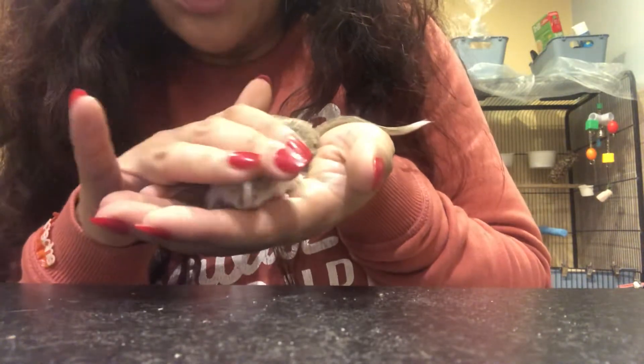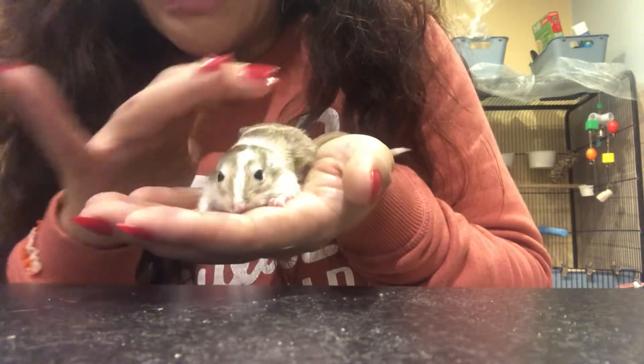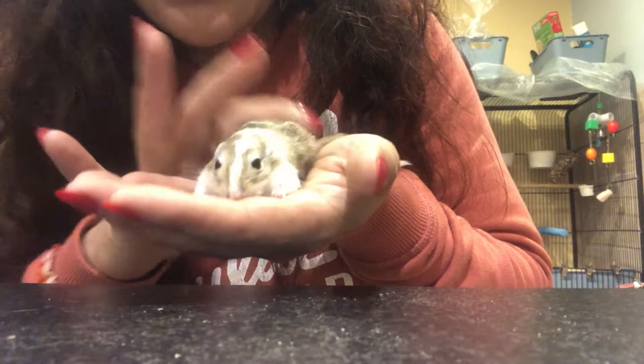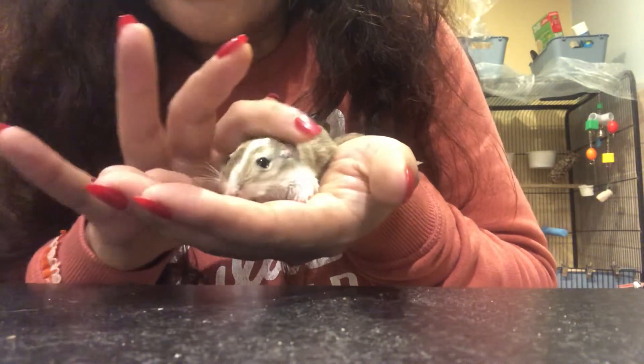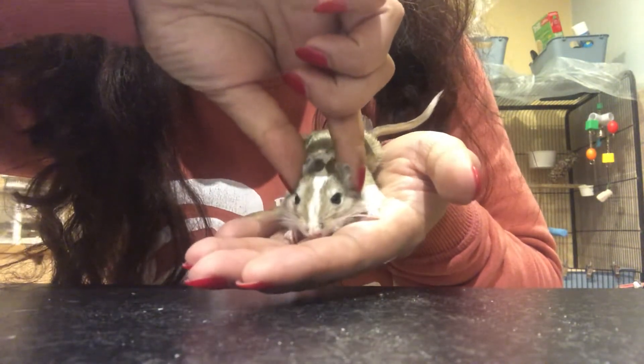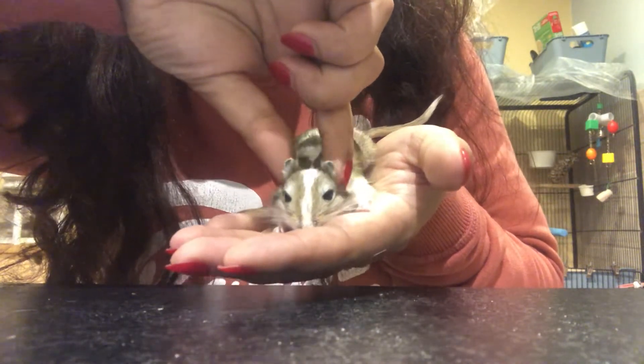She absolutely loves to be stroked like this — I think she feels like she's being massaged. She likes this quite firm, and then she likes this on her ears like a little massage. She loves it.